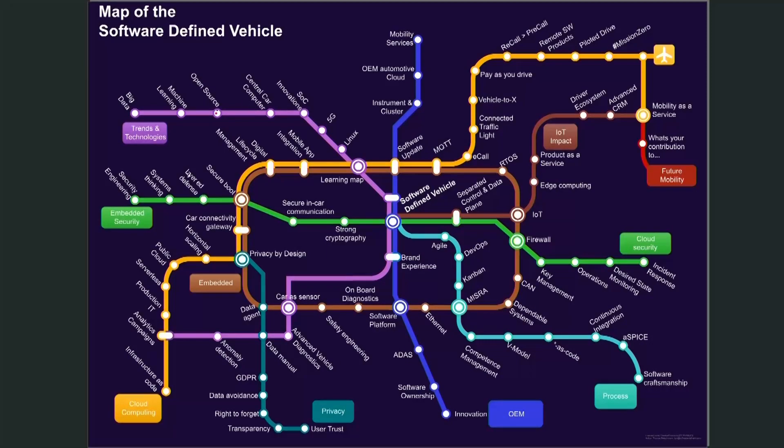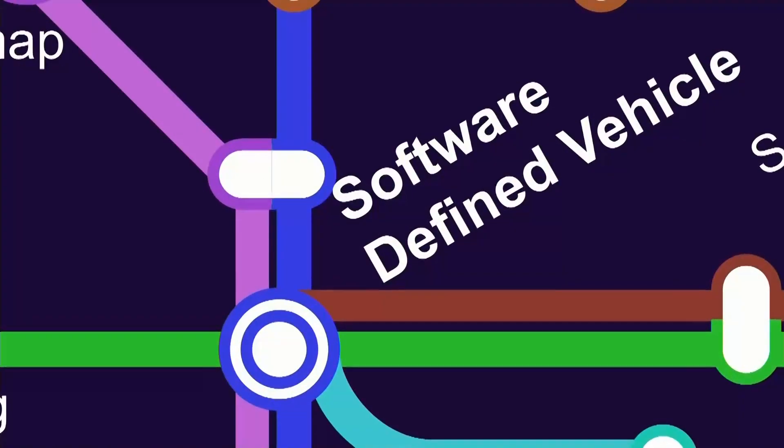I could talk one or two hours on this map alone, and I'll save you that for another talk. Today we're really looking at the software-defined vehicle parts that are in the core center of the map.